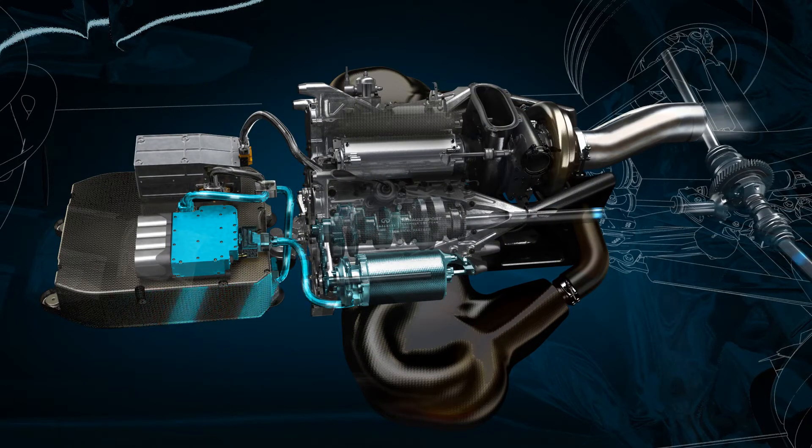In a Formula One car, when the driver brakes at the end of the straight, the MGU-K works as a generator and recovers kinetic energy from braking. This energy is stored in the ion-lithium energy store, ready for deployment when the driver demands it.